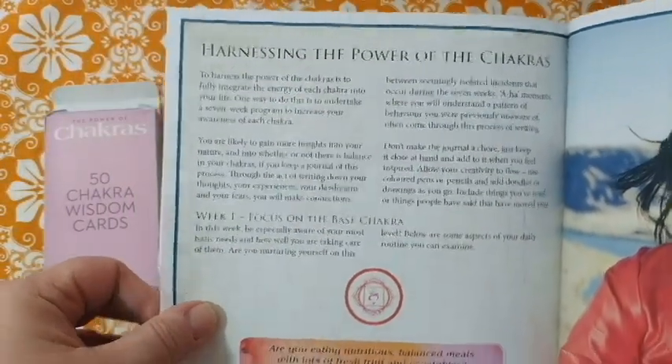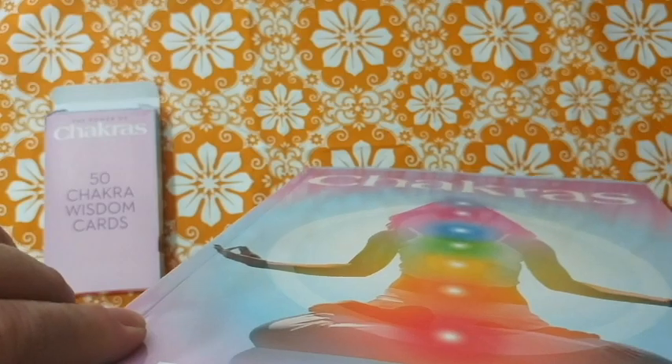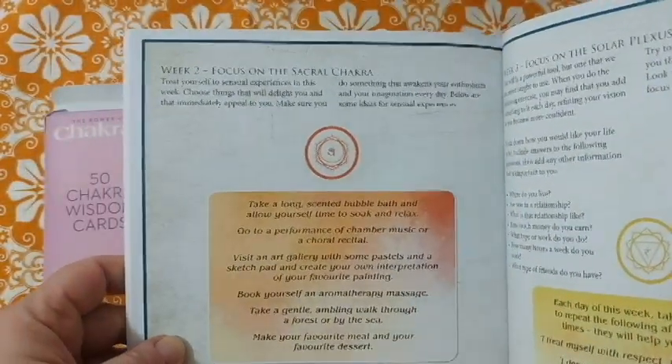Harnessing the power of the chakras — again, it's a whole page that's just a stock photo, which feels like a waste of space. This is actually the thickest book of the three sets, but that's partly because it's full of stock photos. Then there's a section focusing on the sacral chakra with a little exercise.